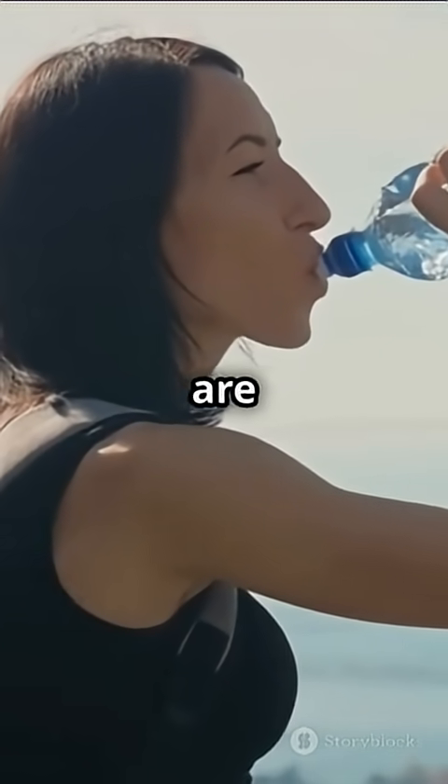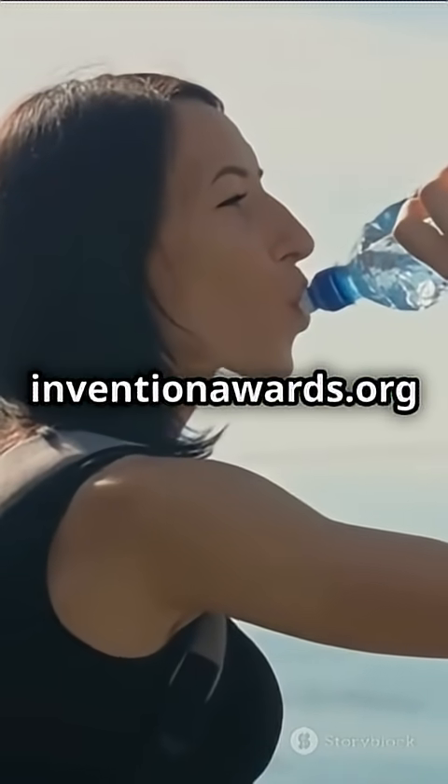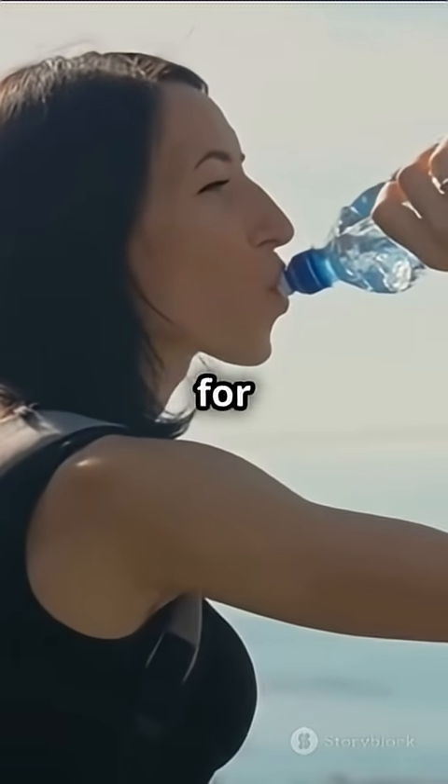For more details, visit our website, inventionawards.org. Thanks for watching.